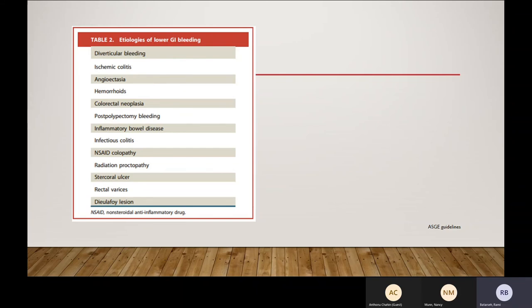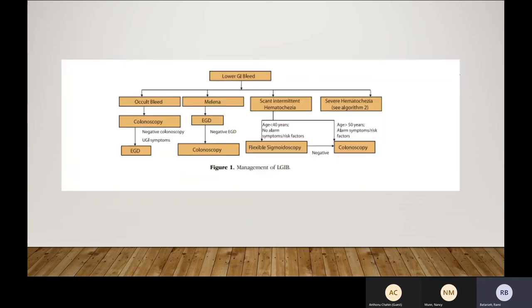Dieulafoy lesions are very rare but can be fixed endoscopically. For occult lower GI bleeding, send for colonoscopy; if negative, do EGD. Melena — always start with EGD; if negative, get colonoscopy to rule out right-sided cause. Scant intermittent hematochezia — you can do flexible sigmoidoscopy, but nowadays if you don't see anything on flexible sigmoidoscopy, you should proceed with full colonoscopy.